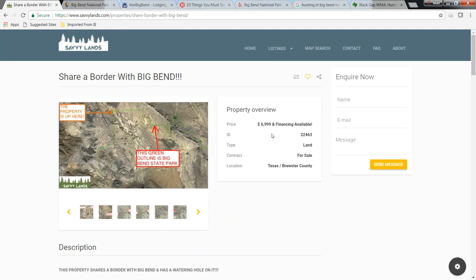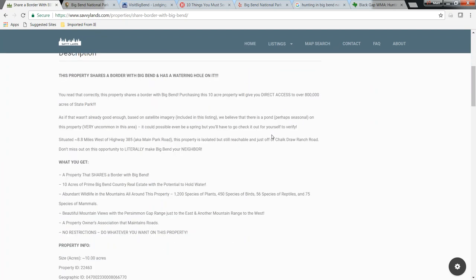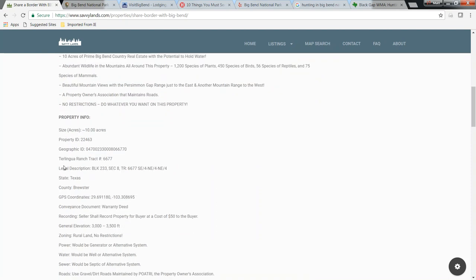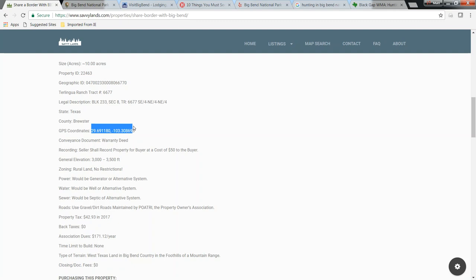That's the cash price. We'll also finance it — we have some terms listed below. There's lots of wildlife in the area: 1,200 species of plants, 450 species of birds, 56 species of reptiles, and 75 species of mammals. This property is in Terralingua Ranch. It does have a property owners association, but it's only about $71 a year. You've got your property IDs, your tract number with Terralingua Ranch, your legal descriptions, and GPS coordinates to help you locate the property.